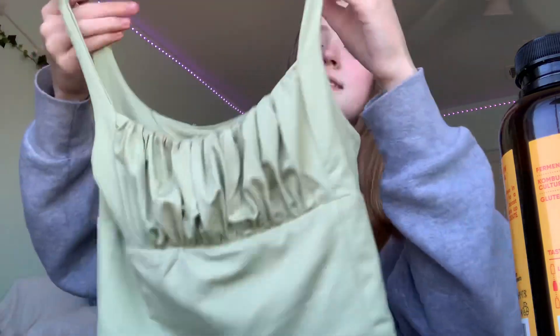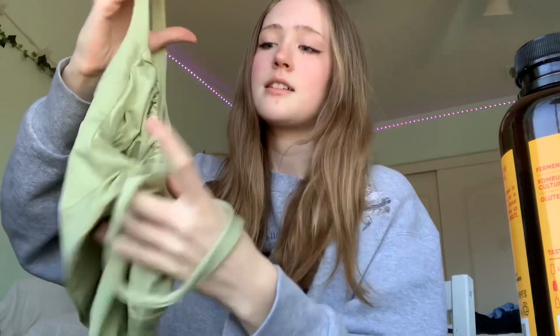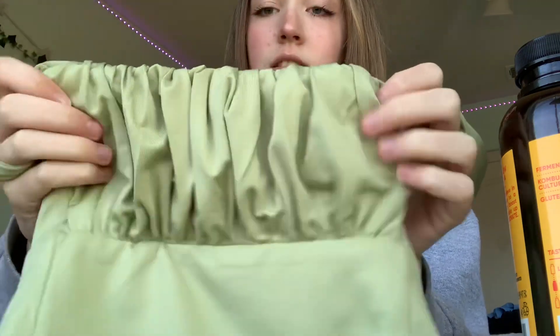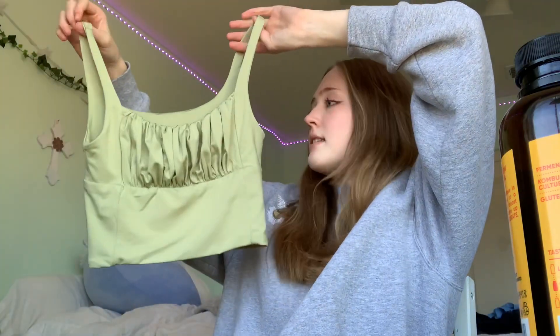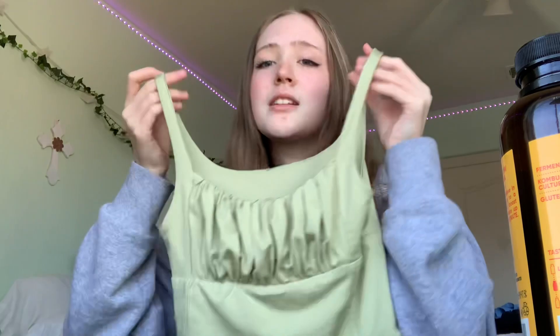Next I have another tank top and it's just this really pretty green. I wanted to get one because it's got like a little ruffle in the front — I think it's really flattering and it's just really cute.